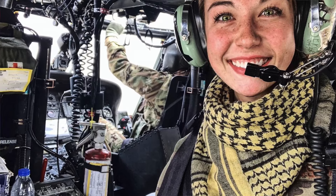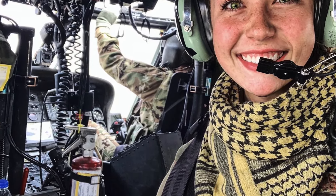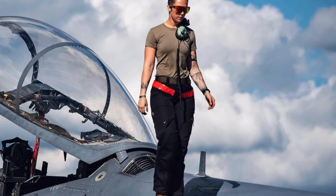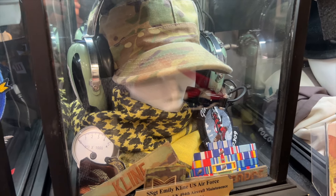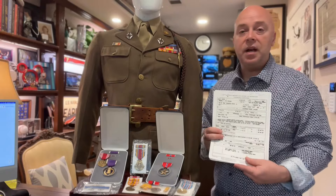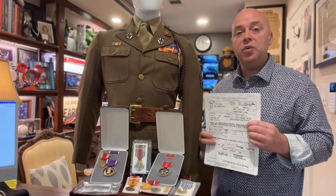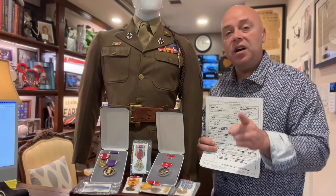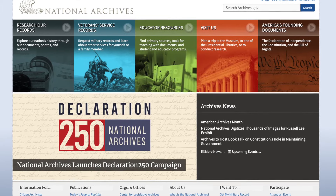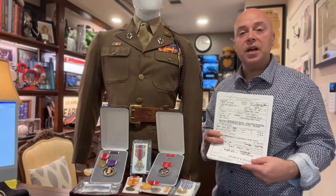His son has a daughter who served in the military for about six years — she was actually the same rank as staff sergeant, but in the Air Force. So maybe he'll pass them down to her, or whatever they decide, it still remains in the family. We had a mystery solved here, and you can do it too. Go to archives.gov, click on the information, go through the prompts, and they'll be able to help you.